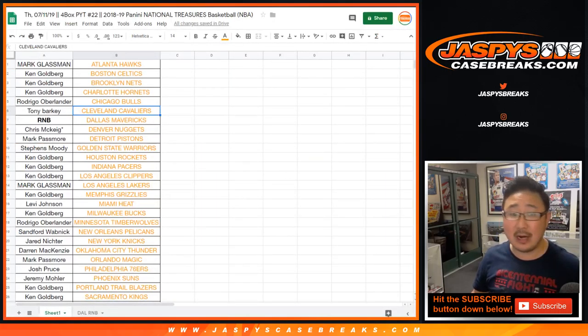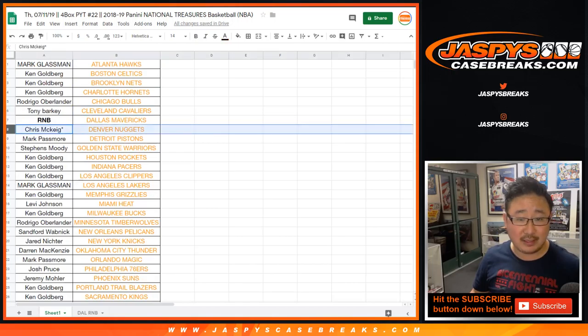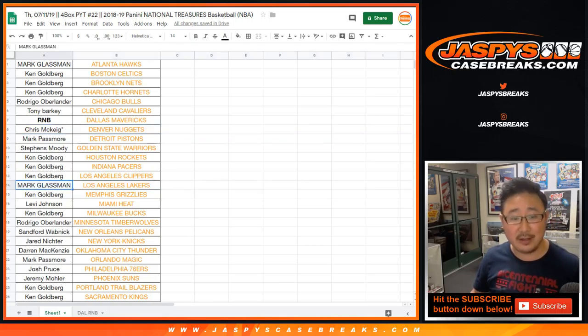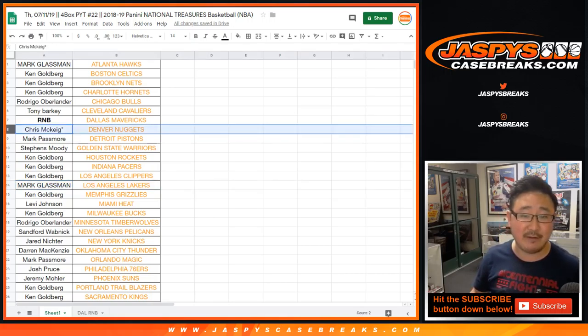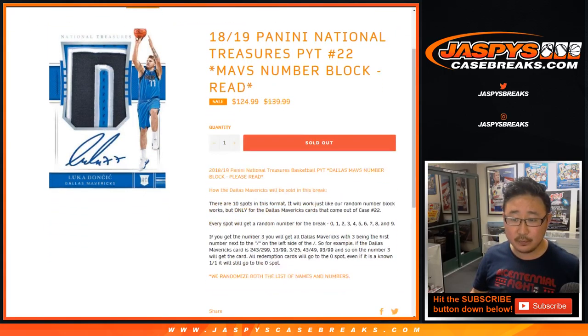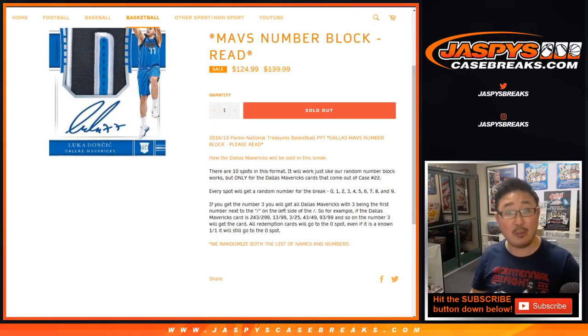Big thanks to all these folks who got their teams straight up. And thanks to Chris, Last Spot Mojo, and Boombox — both of these guys got teams that were just sitting there for hours. Mark got the Lakers, and then Chris knocked out that last spot and got the Denver Nuggets. We also have this Mavs, Dallas Mavericks, random number block, number 22. It's just a number block break, only for the Mavs, only for this particular break.